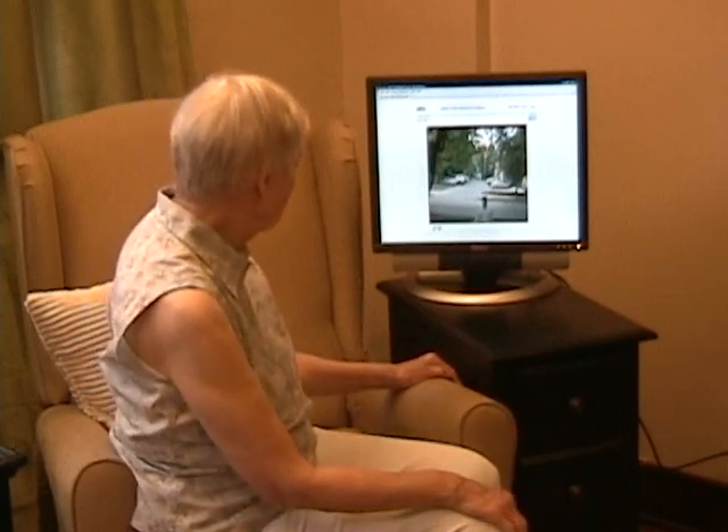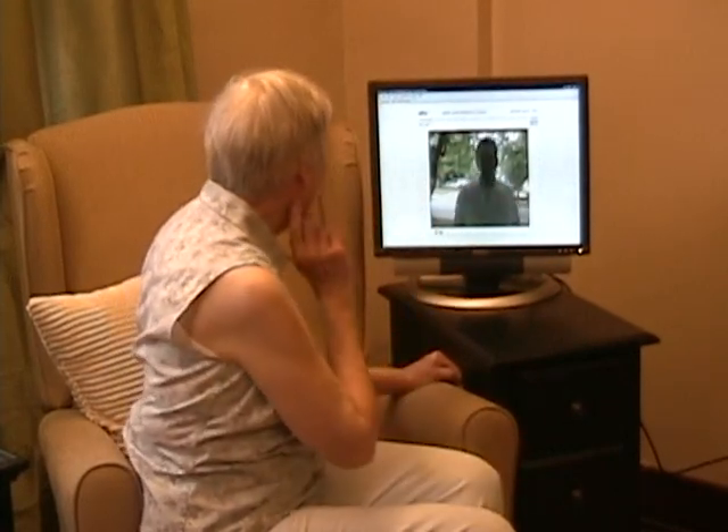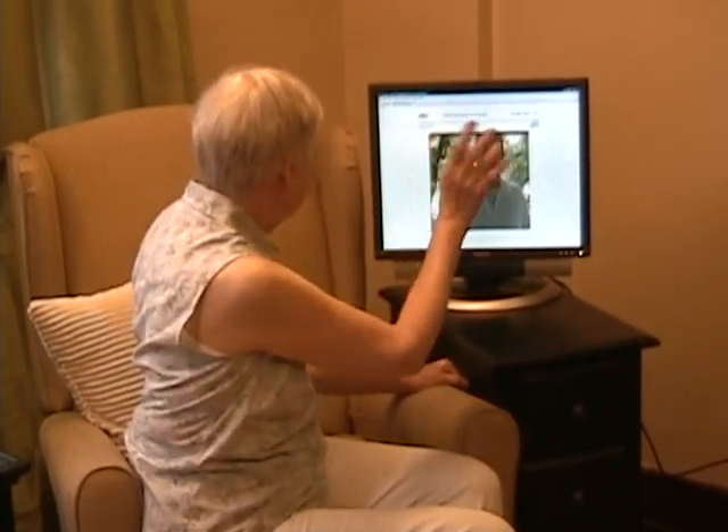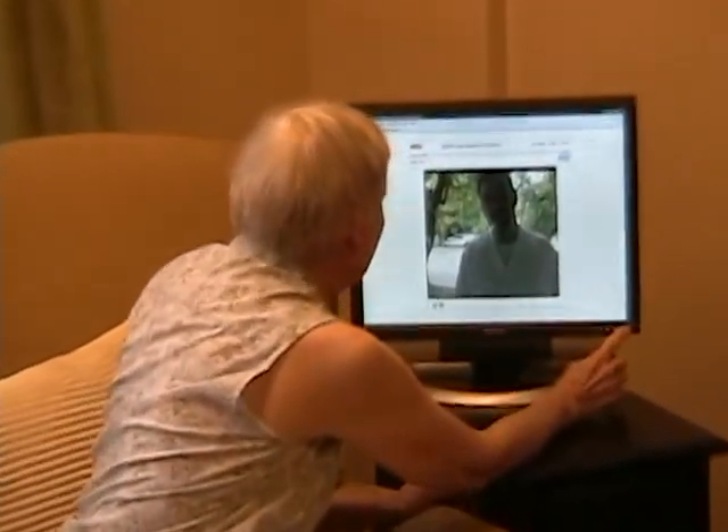Mimi can then see who's at the door without having to come all the way downstairs. Since Mimi has a little trouble with walking, she can also use the built-in intercom system to greet the person at the door or ask who they are. Mimi might even press a button to remotely unlock the door without having to get up at all.